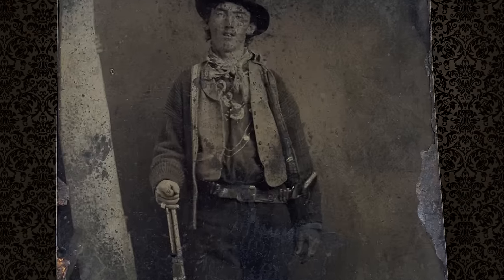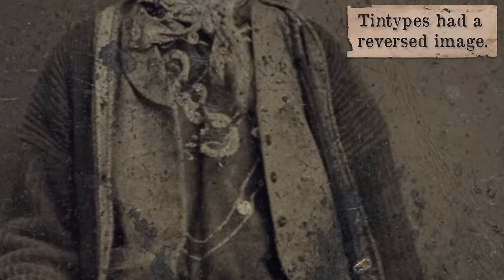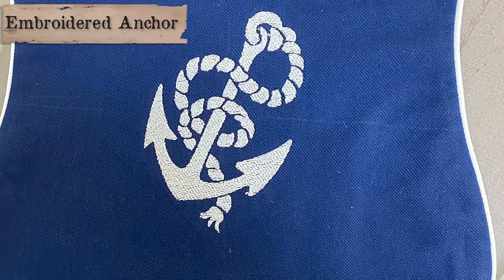The authenticated tintype of Billy the Kid shows him wearing a bib front shirt. This has an anchor embroidered on it. At Old Tucson this season, we have an actor playing Billy the Kid, and I assisted the wardrobe department on figuring out Billy's outfit. Why an anchor?